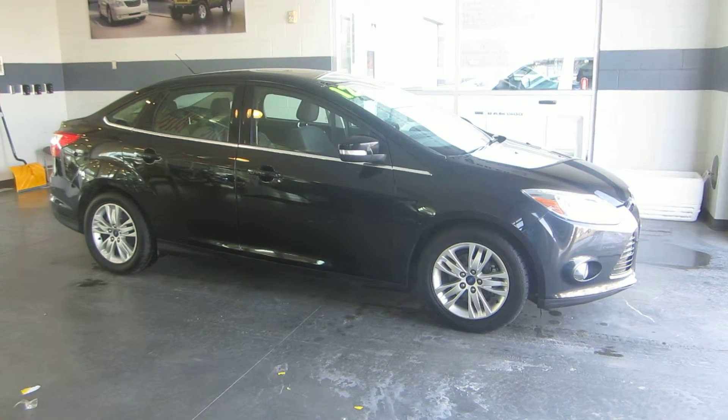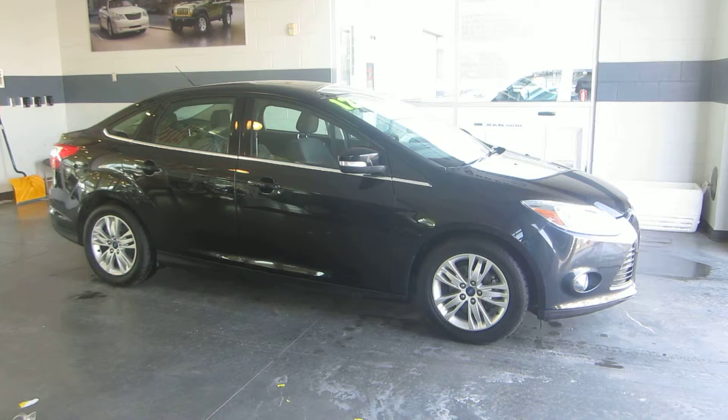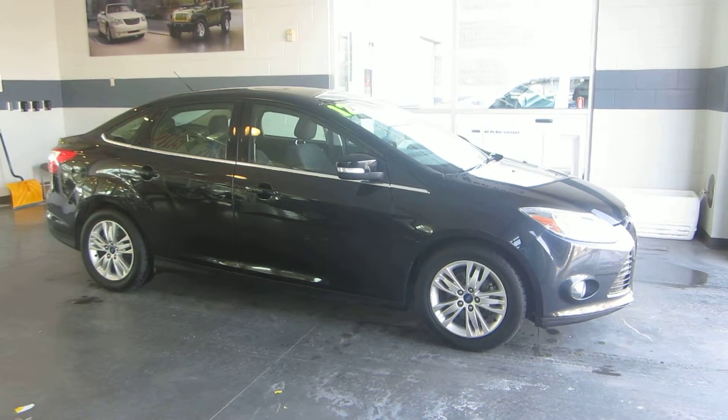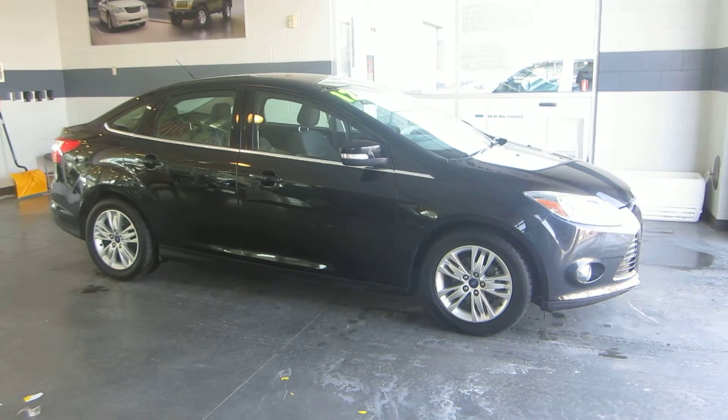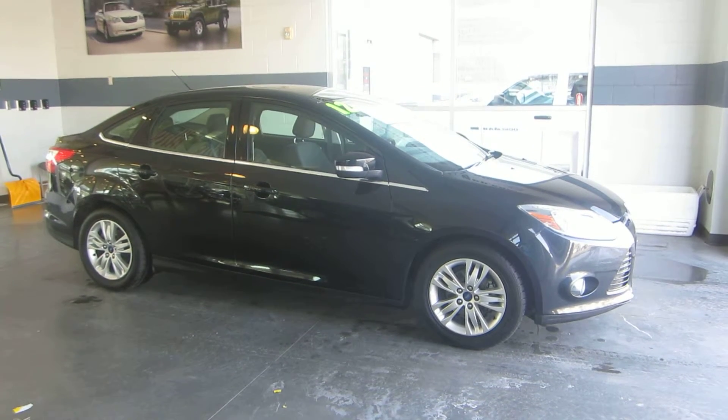This car has many great features to include aluminum alloy rims, colored key bumpers, fog lights, power sunroof, Bluetooth compatibility, and steering wheel audio controls.